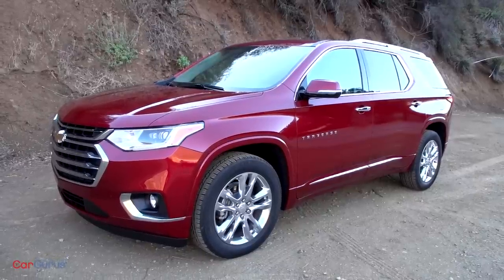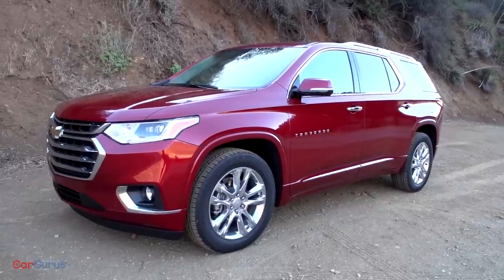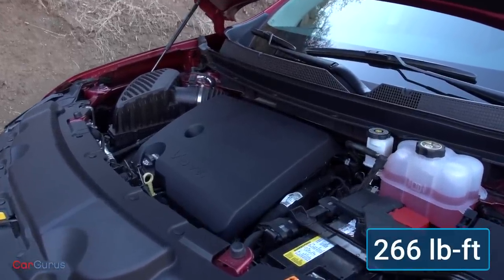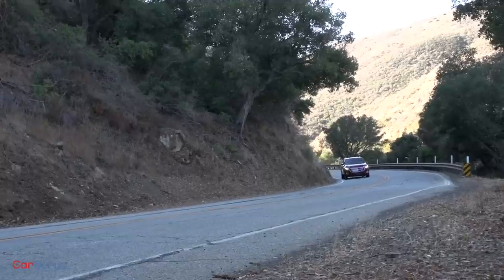Notably, the Traverse RS is equipped with a turbocharged 2.0-liter four-cylinder engine delivering 255 horsepower and 295 pound-feet of torque. All other Traverses, including my High Country test vehicle, have a 3.6-liter V6 engine generating 310 horsepower and 266 pound-feet of torque. Maximum trailering capacity with the V6 is 5,000 pounds. A nine-speed automatic feeds the power to the front wheels, and an all-wheel drive system is optional. High Country models include standard all-wheel drive — a special twin-clutch version designed to put power to the rear wheel with the most traction, similar to how a limited-slip rear differential might work. When placed in two-wheel drive mode, the setup disconnects the rear axle from the driveline to help maximize fuel economy.